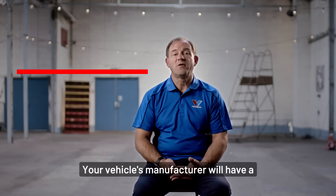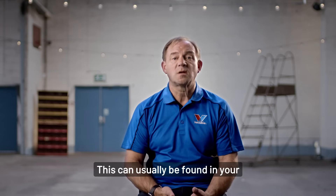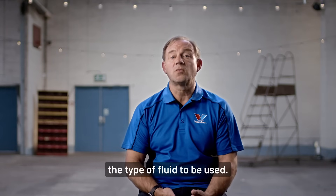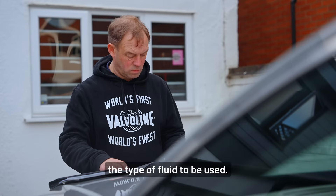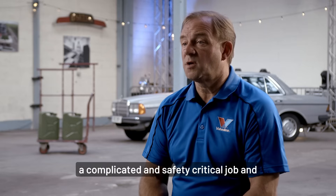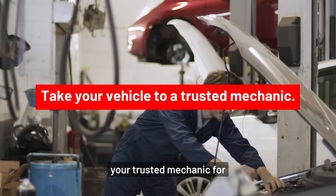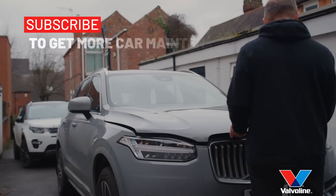Your vehicle's manufacturer will have a recommended schedule for when your brake fluid should be replaced. This can usually be found in your vehicle handbook alongside the type of fluid to be used. Replacing or changing the brake fluid is a complicated and safety-critical job, and I recommend that you take your vehicle to your trusted mechanic for this work to be carried out.